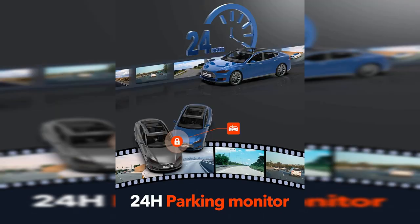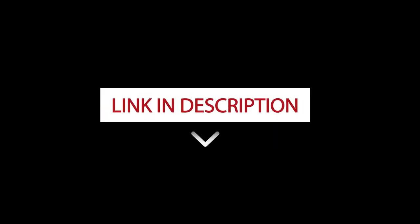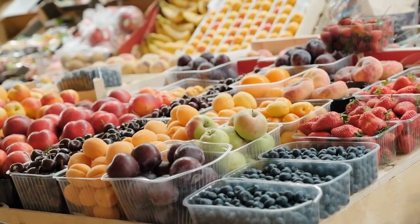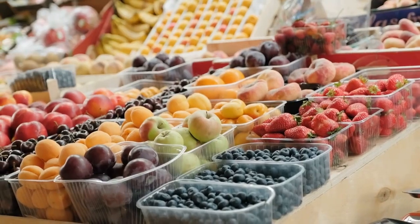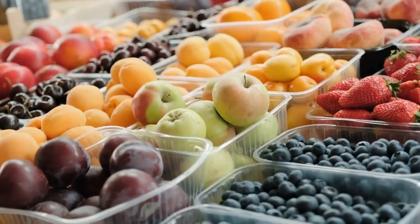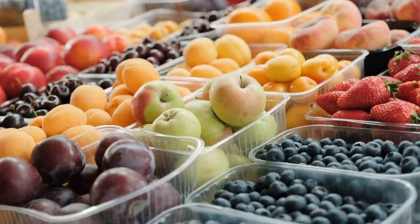Overall, the REDTIGER Dash Cam Front Rear is an excellent dash camera that is packed with features. The video quality is excellent, and the camera is easy to use and navigate. The built-in GPS, 24H Parking Mode, and Wi-Fi connectivity are all useful features that make this camera stand out from the competition. The free 32GB SD card is also a nice touch, as it allows you to start using the camera right away without needing to purchase additional storage. If you are in the market for a high-quality dash camera, the REDTIGER Dash Cam Front Rear is definitely worth considering.